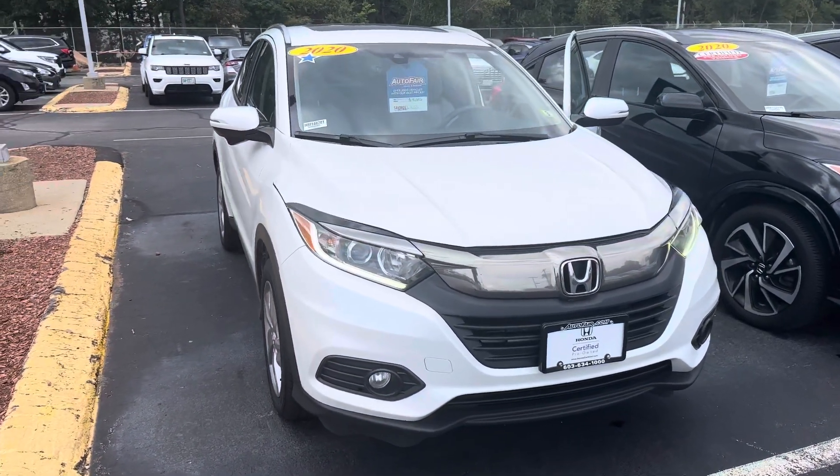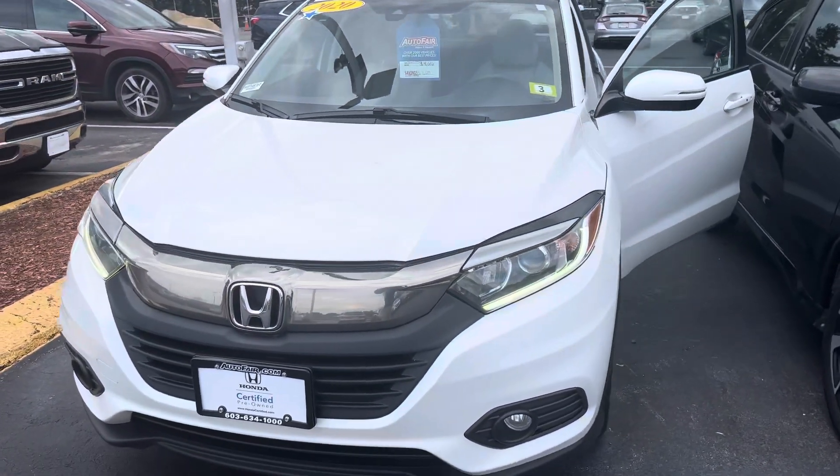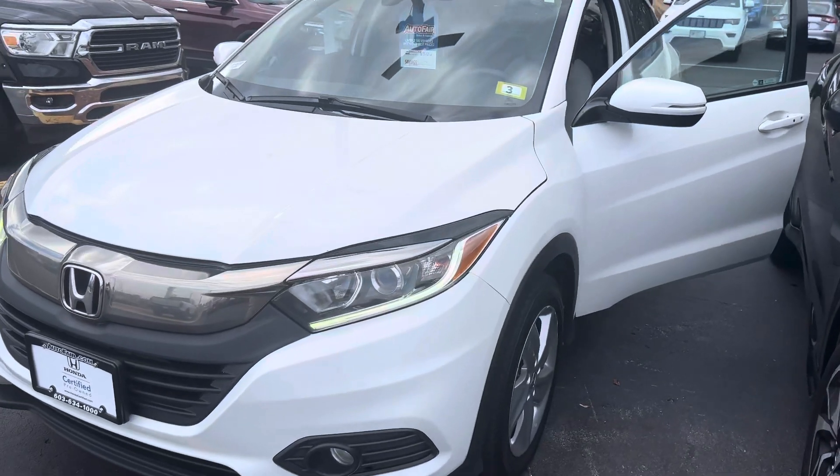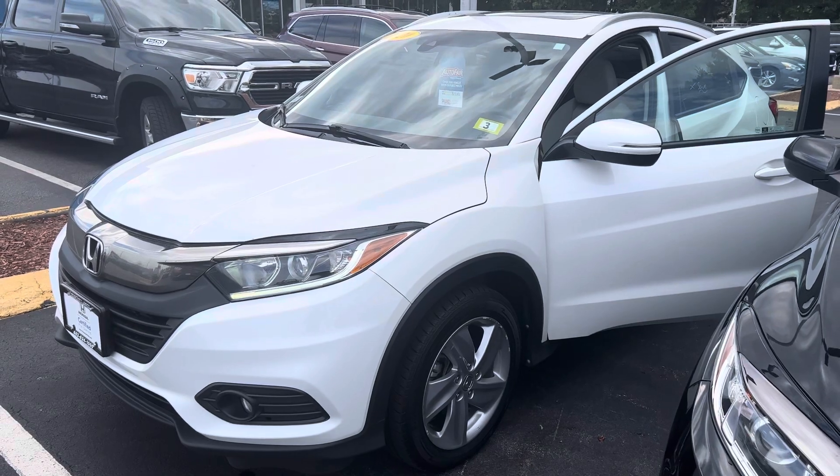It also has a clean Carfax — one owner, no accidents or damage reported in this vehicle's history — and a whopping $4,000 off Carfax valuation, making this a very aggressive deal on this particular vehicle.